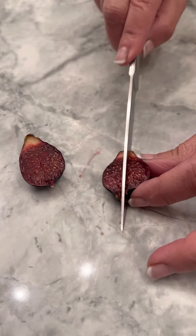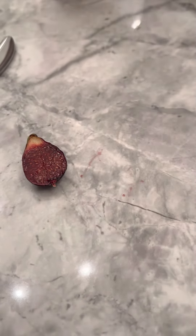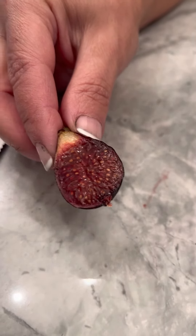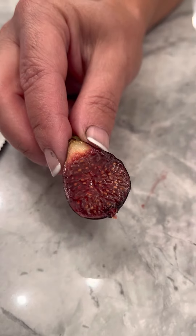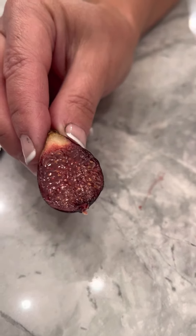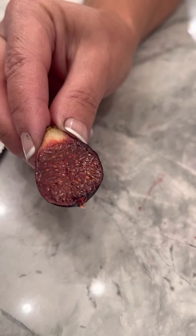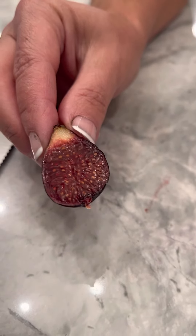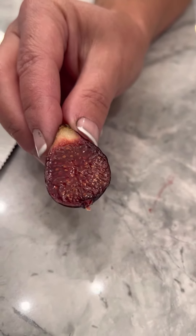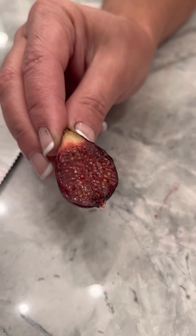Moment of truth, guys. Let's see. It's not very sweet. There's a seed crunch. It's low to moderate sweetness. It tastes a little bit like a brown turkey. It doesn't taste like a sweet cucumber this time. There is a little bit of bitterness, but more reminiscent of a brown turkey. It looks beautiful, though.